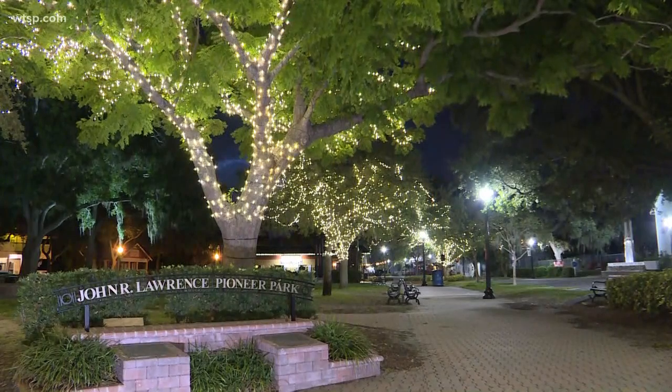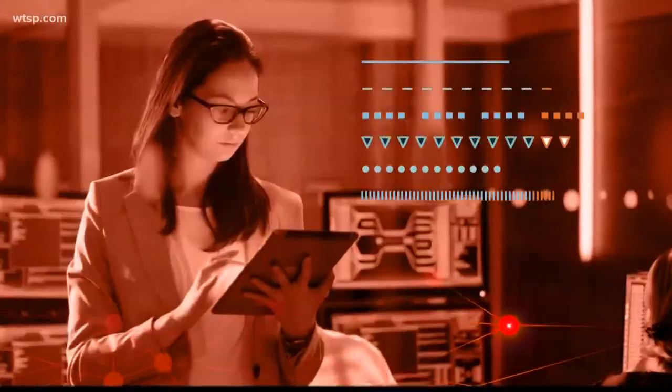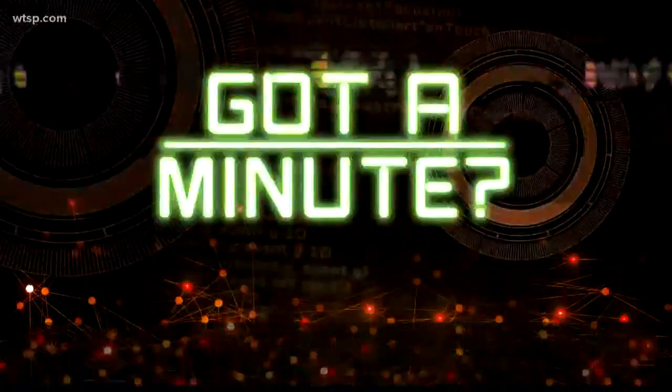Recently our sunrises and sunsets have been a little bit oranger or redder than normal. It's actually all because of dust that has come all the way across the Atlantic from the Saharan desert. If you've got a minute, guys, I'll explain what's going on here — because you're probably saying, what in the world? African dust? How is that possible?